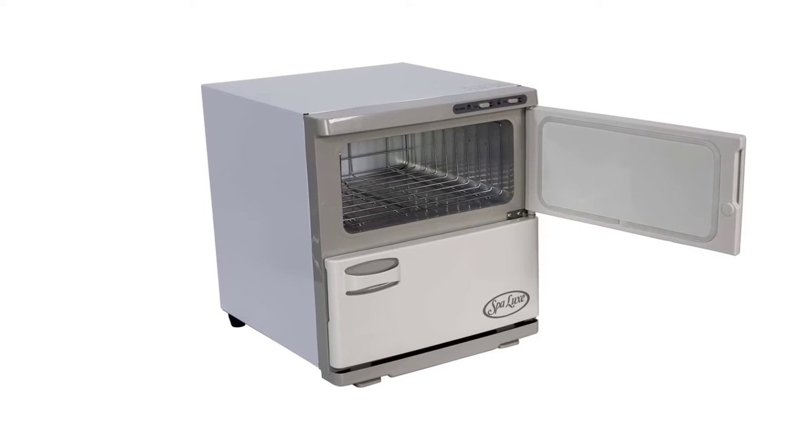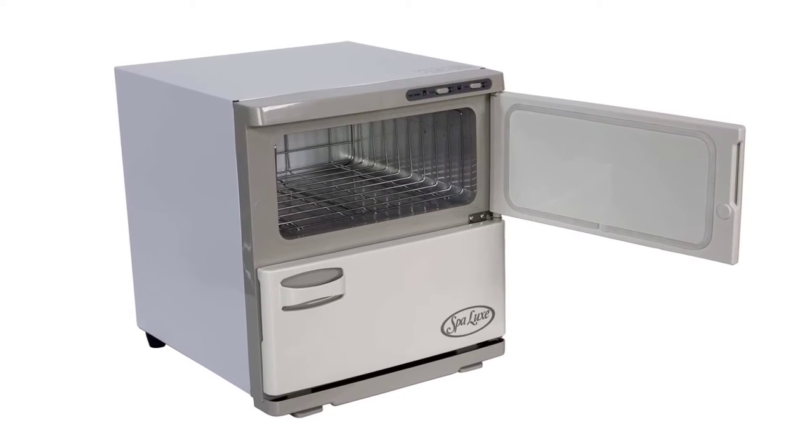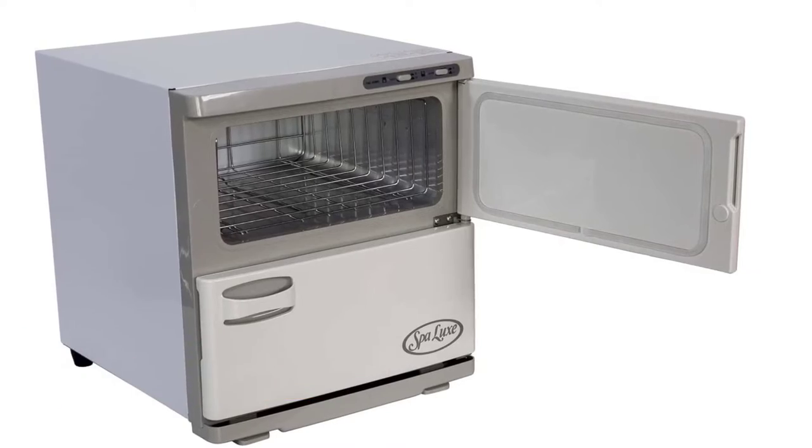The design features double doors and has an impressive capacity to house about 48 towels. It also features a condensation collector and is ideal for storing both moist and dry towels.